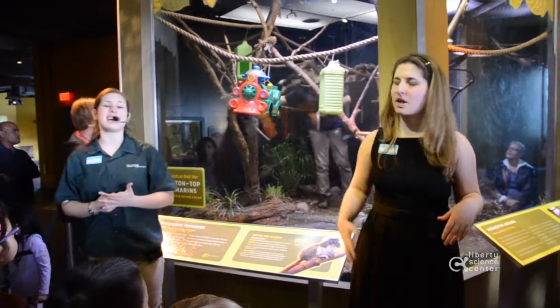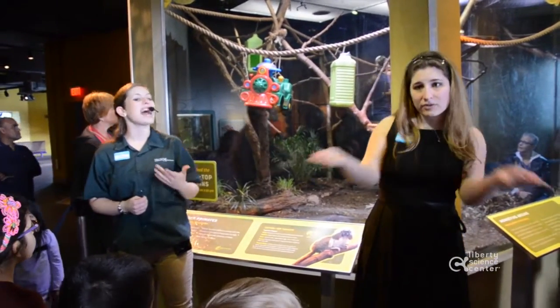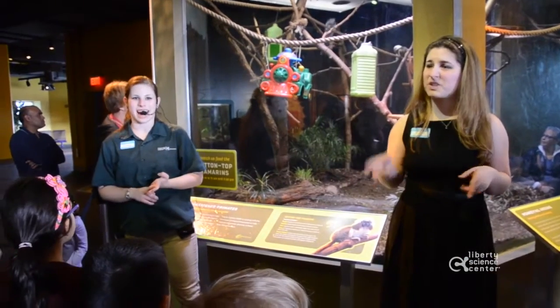Our tamarins get a variety of food. They are omnivores, meaning they eat both plant and animal material. Here their diet includes fruits, vegetables, eggs, and insects.